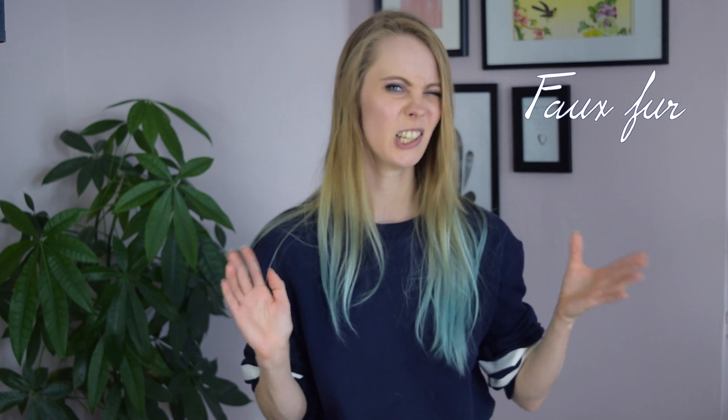For fur, of course you can go with real fur, which is quite expensive and comes from animals — so I recommend faux fur, which comes in many different varieties, so I'm sure you'll find one that suits your cosplay.